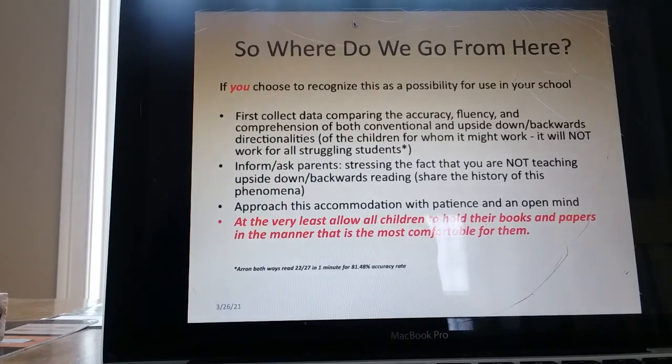So where do we go from here? If you choose to recognize this as a possibility for use in your school or with your child, first collect the data comparing accuracy, fluency, and comprehension — both conventional and upside down and backwards directionalities. Bear in mind that it will not work for all struggling students. Inform and ask the parents about this, stressing the fact that you are not teaching upside down and backwards reading. Share the history of the phenomena with the parent if you must. Approach this accommodation with patience and an open mind. At the very least, allow all children to hold their books and papers in the manner that is most comfortable for them.